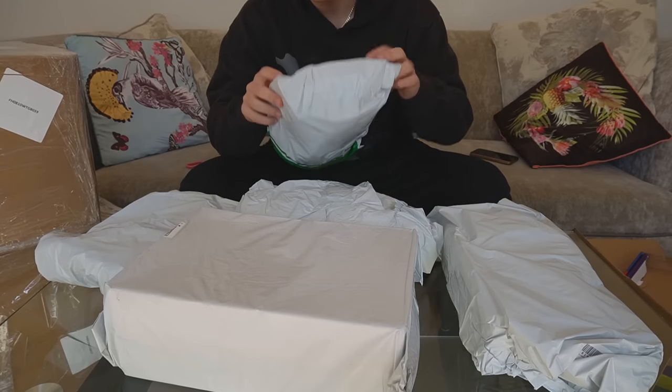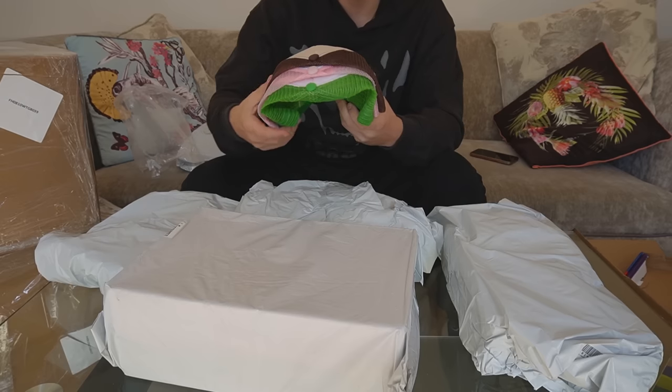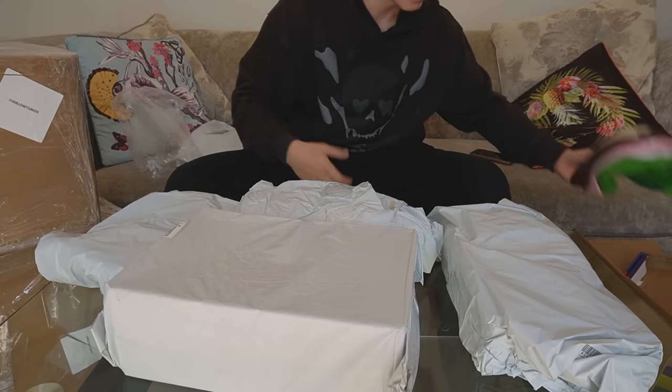These are hats. I quite like them — they're the Sicko hats. 'High as a sicko, I don't think I can come down.' I've got three colorways from the back-to-school sale, just to have, just in case.